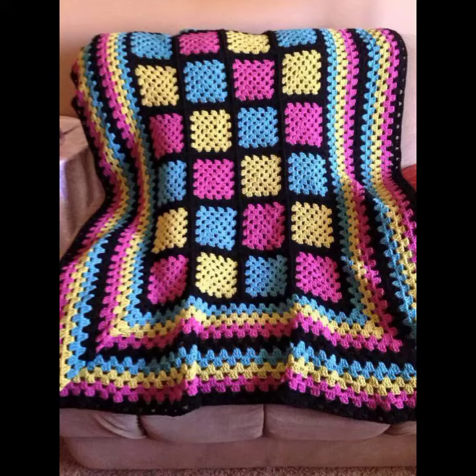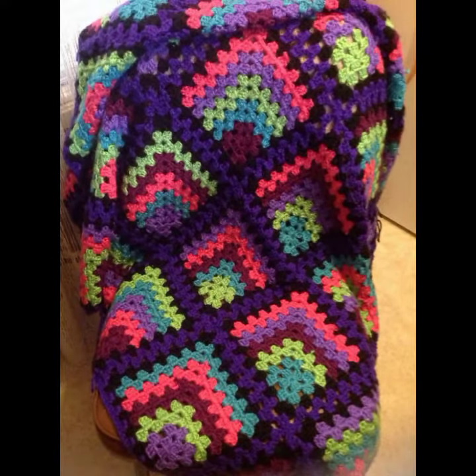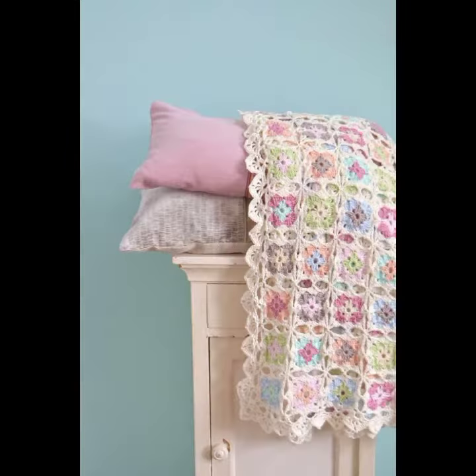Hello friends, welcome back to my YouTube channel. Today I will talk about a more stylish and gorgeous collection of most demanding crochet baby blanket patterns.